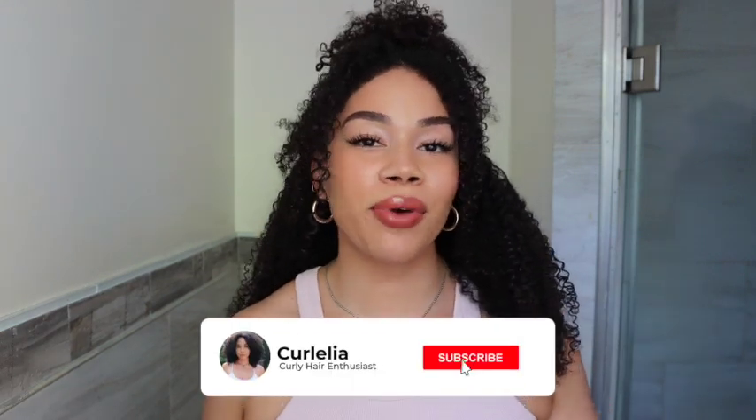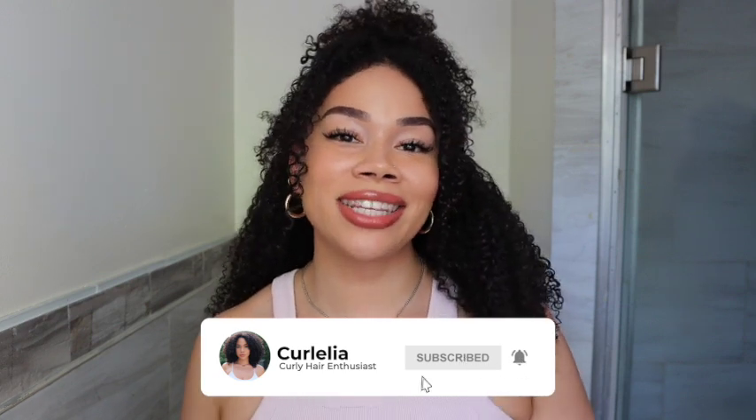Hey guys, welcome back to another video. If you're new to my channel, welcome, and if you are a returning subscriber, welcome back. As you guys can see from the title, today we're going to be doing something a little different with my hair that I typically don't show on my channel. I am on day six of this wash and go, and I actually did do a refresh as well, so my hair is kind of in a desperate need of a good wash right now.